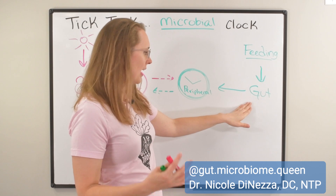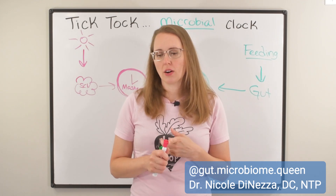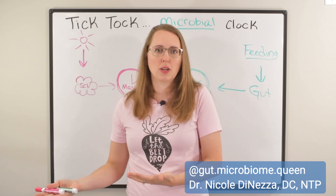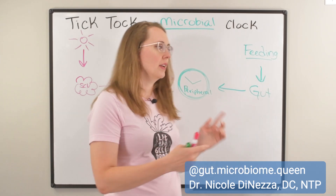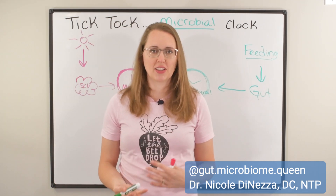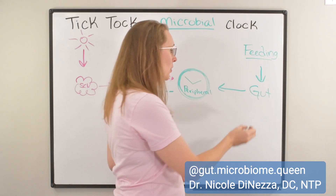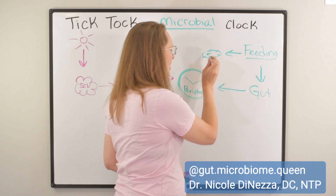Feeding your gut at the same time in a timely manner is the best way to control the peripheral clock. Whether you're doing intermittent fasting within a consistent window or eating regular meals, the key is predictability. One of the most fascinating things I found when researching this topic is that our peripheral clock and feeding times actually stimulate the microbiome, and we get a circadian rhythm in the microbiome itself. Feeding also changes the composition and activity of our microbes.